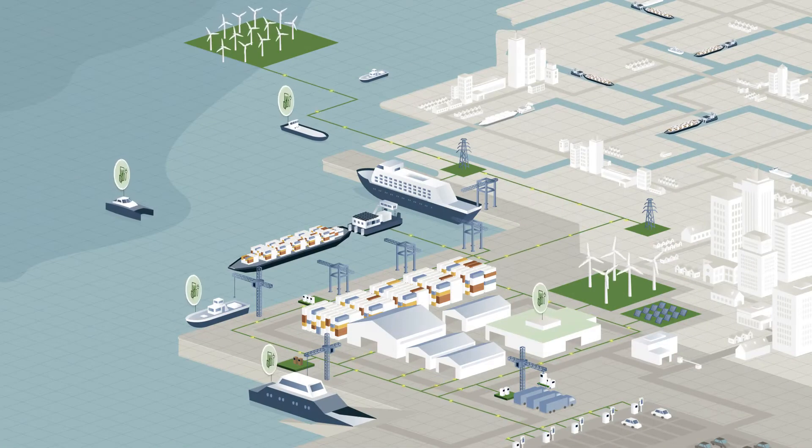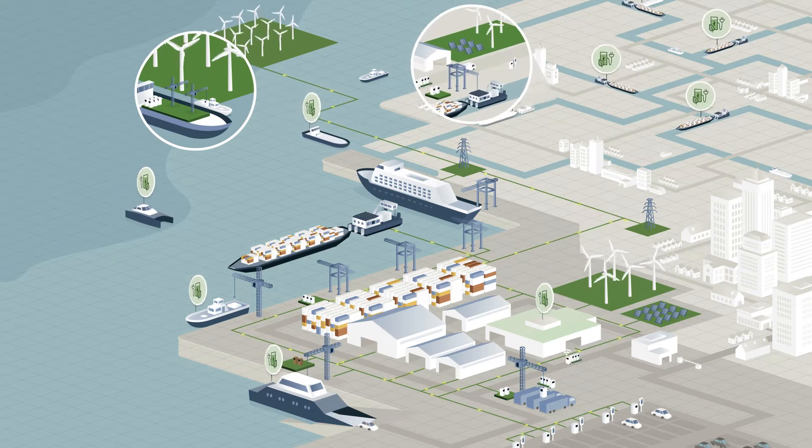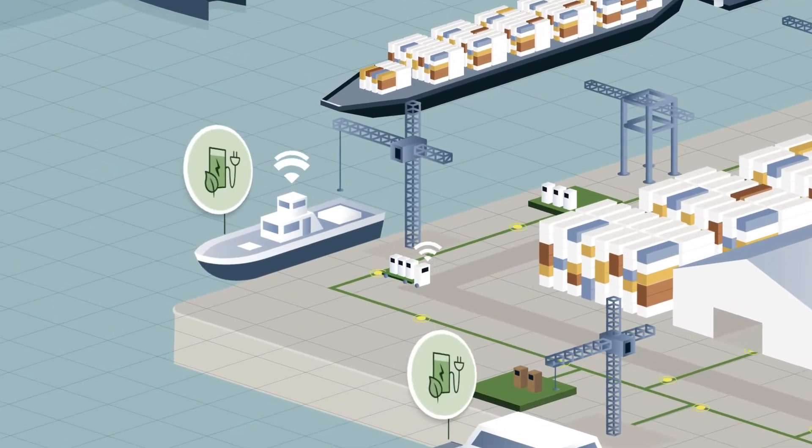PowerSwap offers fully charged EPOD battery cartridges which are connected through cloud-based service and management centers. It's simple: use energy from the EPODs to power your machinery, then exchange them for new fully charged ones.